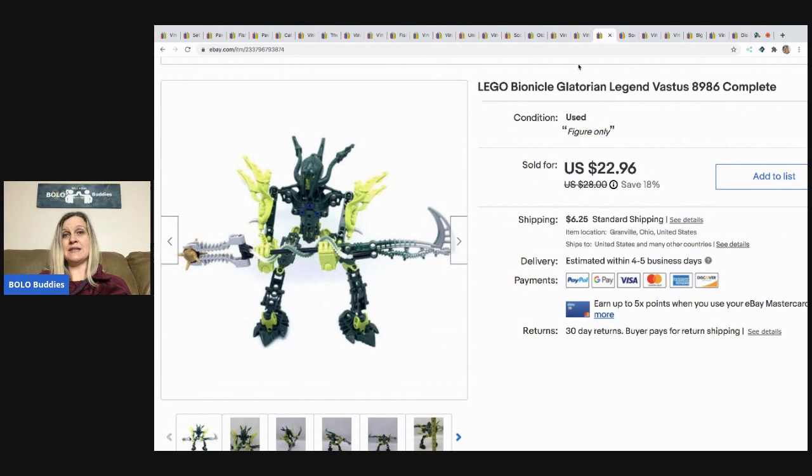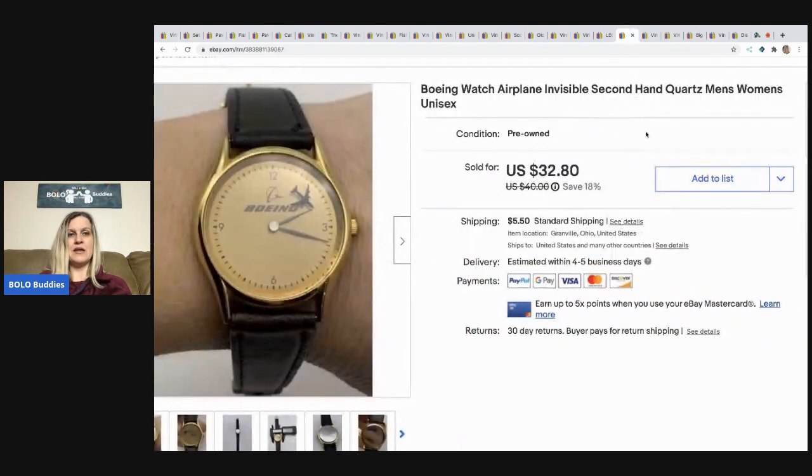The next item I sold is this Lego Bionicle. I bought it with a bunch of other Bionicles. Some Bionicles go for big money, some are bread and butter — you just don't know until you look them up. I sold this one for a best offer of $20 and the buyer paid shipping.